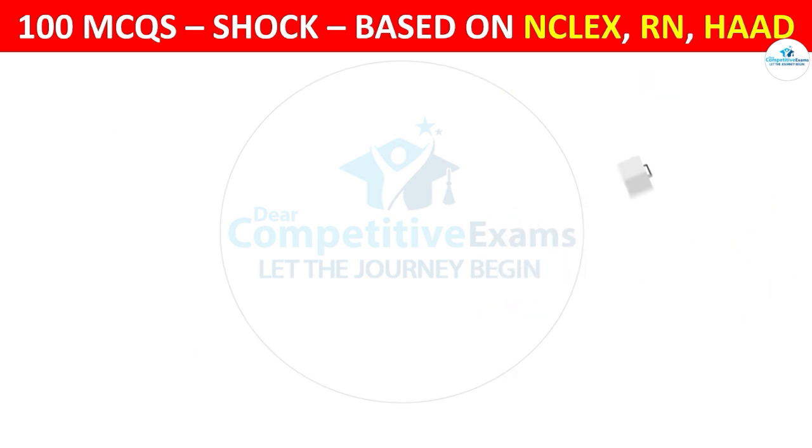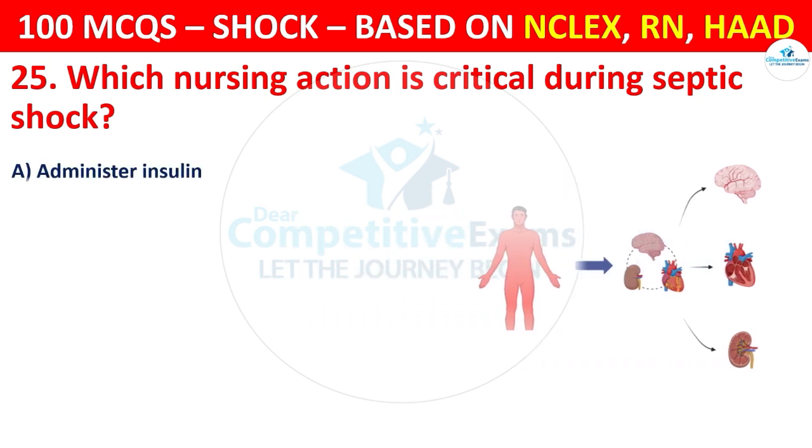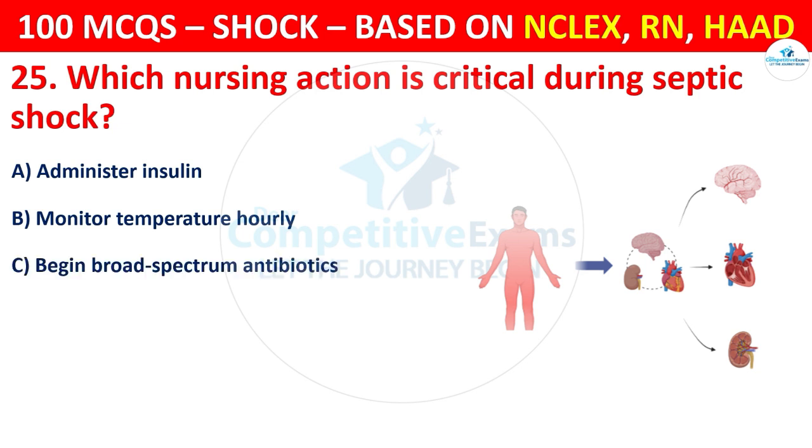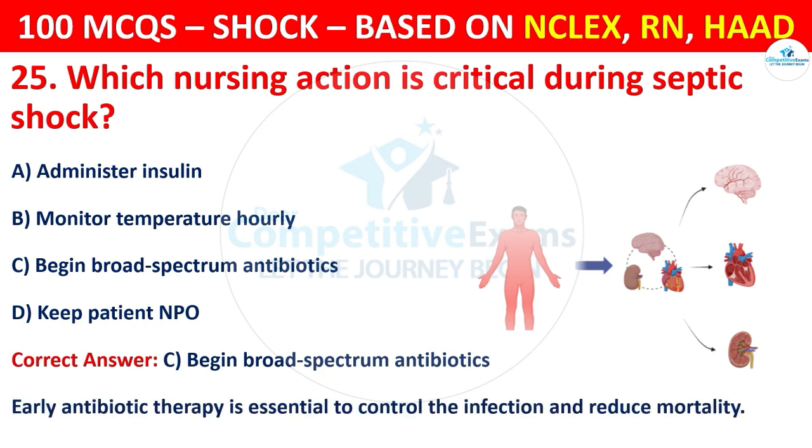Question 25: Which nursing action is critical during septic shock? Options are: Administer insulin, Monitor temperature hourly, Begin broad-spectrum antibiotics, or Keep patient NPO. The correct answer is C, that is begin broad-spectrum antibiotics. Early antibiotic therapy is essential to control the infection and reduce mortality.